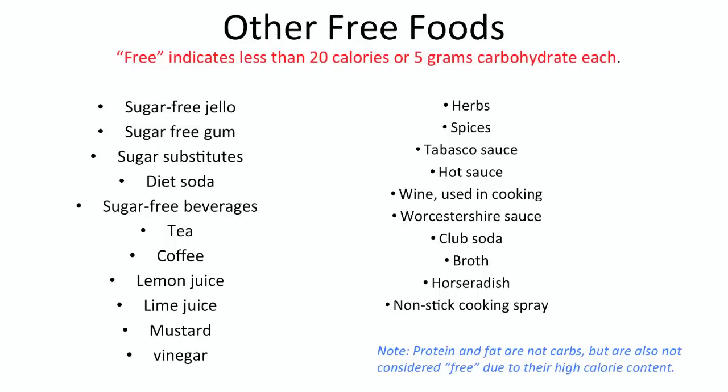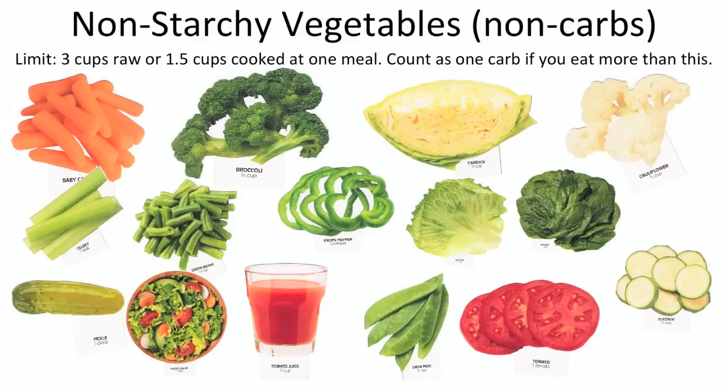Many sauces have carbs, so check the label and use only small amounts if the carbs are high. Here is a list of non-starchy vegetables, which are not considered carbohydrates — and again, it's mostly vegetables except for corn, peas, and potatoes. These are free as long as you eat less than three cups raw or one and a half cups cooked at one sitting. If you eat more than that at one time, then you need to count it as one carb choice.